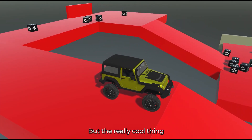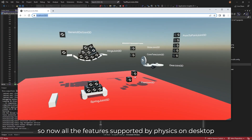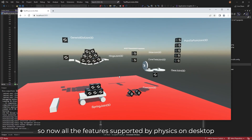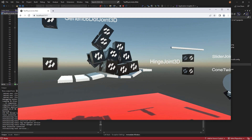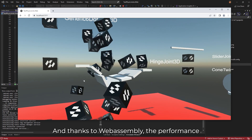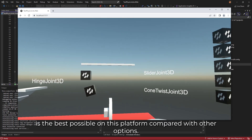The really exciting thing is that we were able to compile the physics engine to WebAssembly, so now all the features supported by physics on desktop are supported on the web as well. Thanks to WebAssembly, the performance is the best possible on this platform compared with other options.